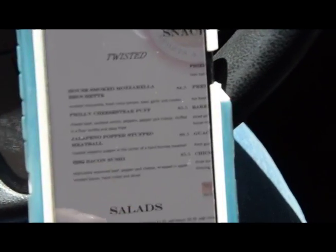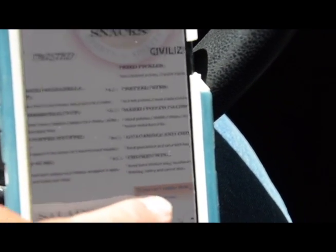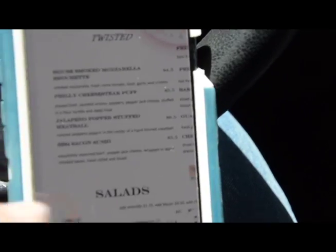This place sounds amazing. It's got stuff that's both twisted and civilized, and I'm going to go ahead and order something from both.